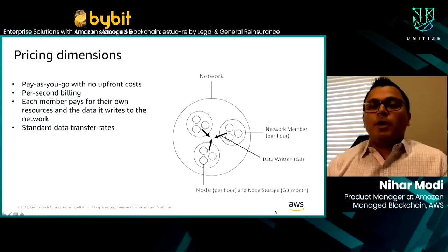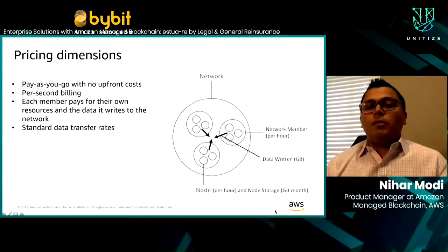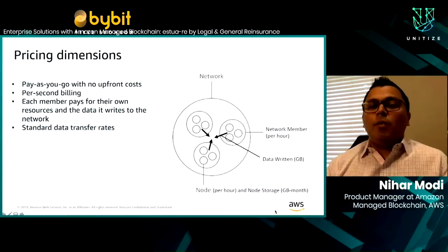On pricing: it's a pay-as-you-go model with no upfront cost. There are four pricing dimensions. First, network membership — you're only billed if you're part of a network. Second, a data-written component for all data written into the blockchain ledger. Third, the peer node, charged on a per-hour basis. And fourth, node storage, which corresponds to your ledger size — as your ledger size increases, your node storage increases, and that's exactly what you'll be billed for.